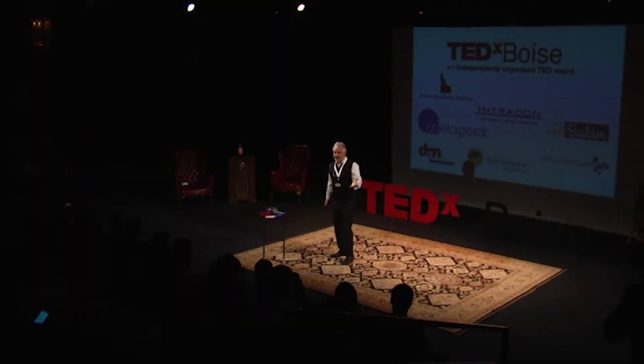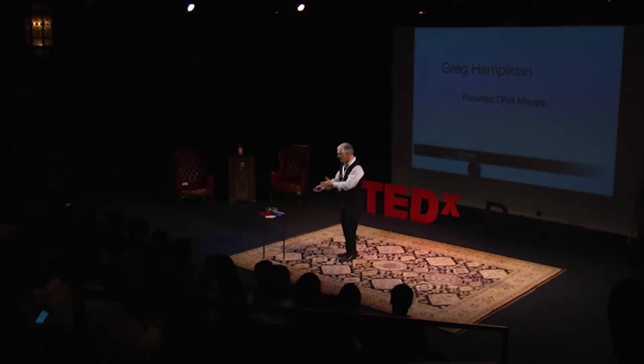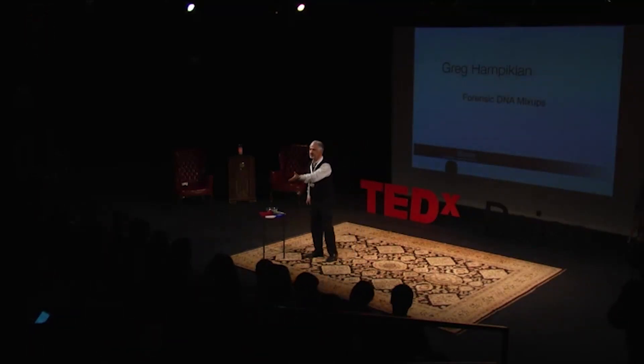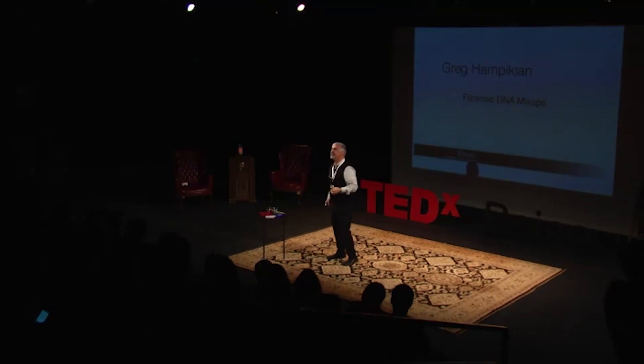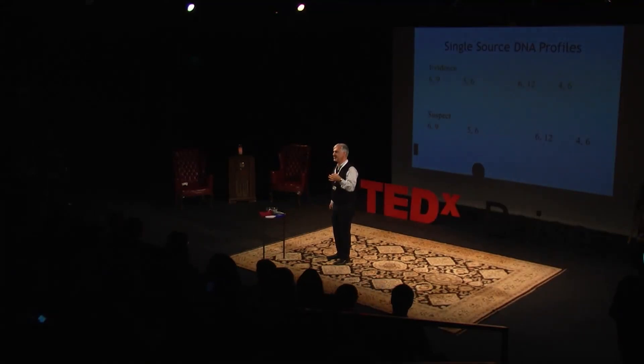Today I'm going to talk about some serious stuff, and hopefully we'll have a little bit of humor along with it. I brought some props, and I'm going to need some help from some people in the front row to commit a crime. For the serious part, I'm going to be talking about forensic DNA errors.